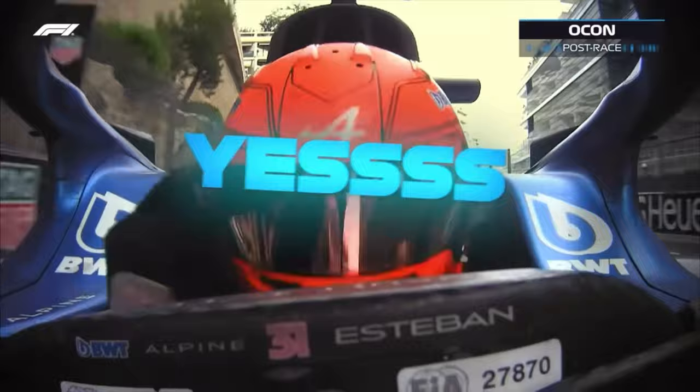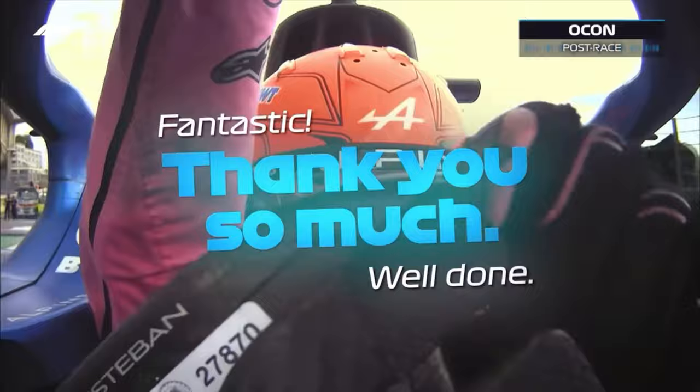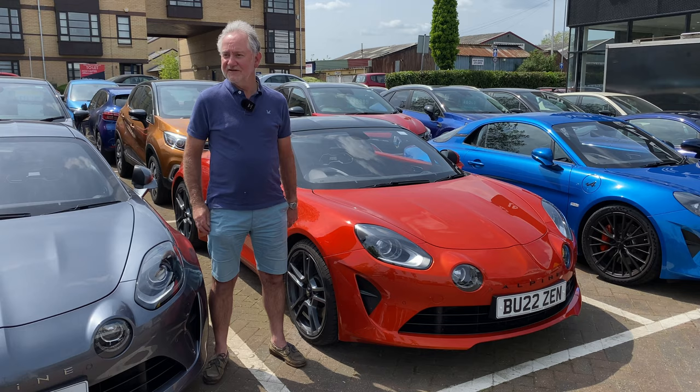Yes, guys! Well done, well done, well done. Oh my God. Woo! Unbelievable. Fantastic. What a weekend. What a weekend — finally, what we deserve. I think John Banks looks after their customers. Today is an example of that. I thought fantastic.